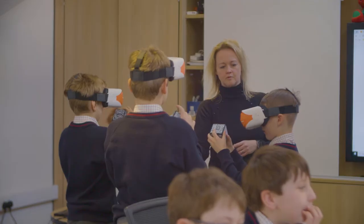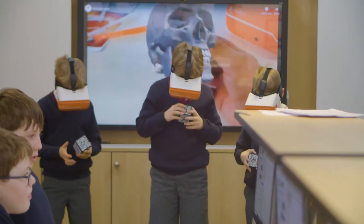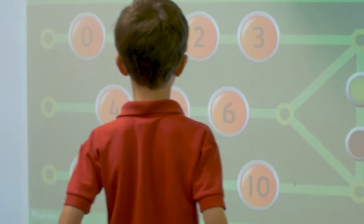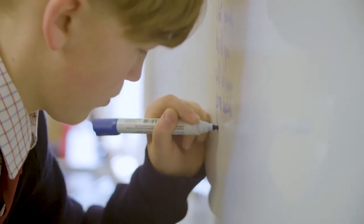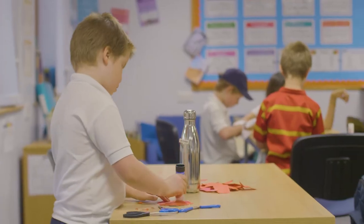All our classrooms are kitted out with the latest technology including smart boards, and boys in Year 4 and above have a school-issued iPad so that both virtual and physical teaching blend well to provide the perfect environment for collaborative and cross-curricular learning.